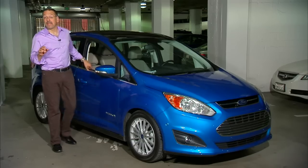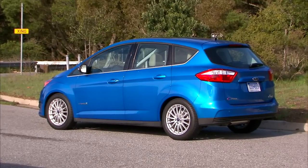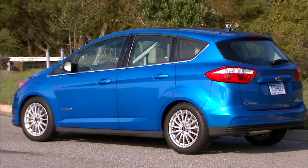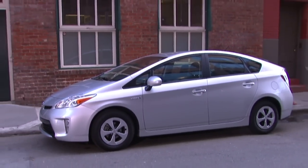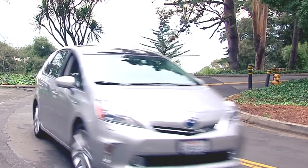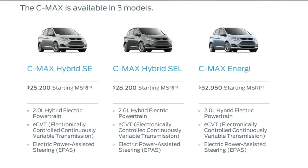The first thing anybody asks about the C-MAX is, what is it? They hear it's a Prius killer, and Ford has kind of been positioning it that way. Well, it sits somewhere between a Prius and the bigger Prius V in a number of different metrics. It can be had as a hybrid or a plug-in hybrid, like a Prius.